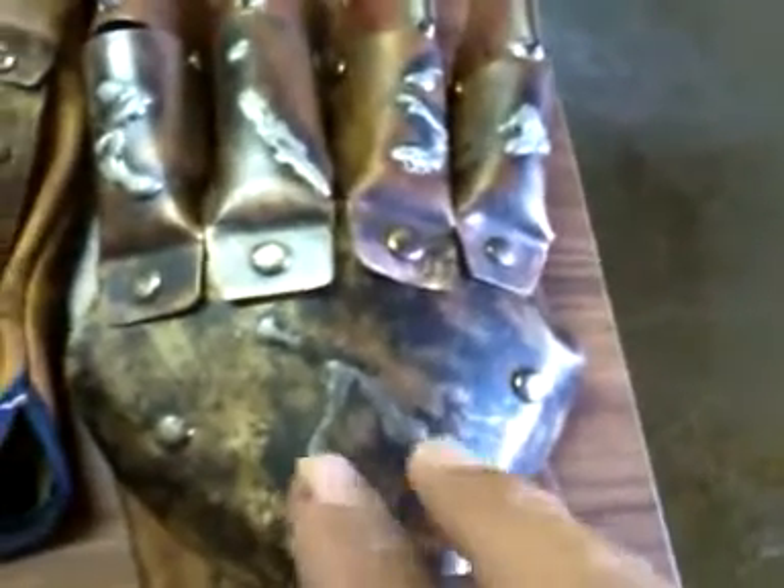I want to say thank you, Andy. It's an awesome glove, I really like it. This was $160 plus $10 shipping, so it was $170. And I got to say it's worth every penny. It's an awesome glove to say the least.